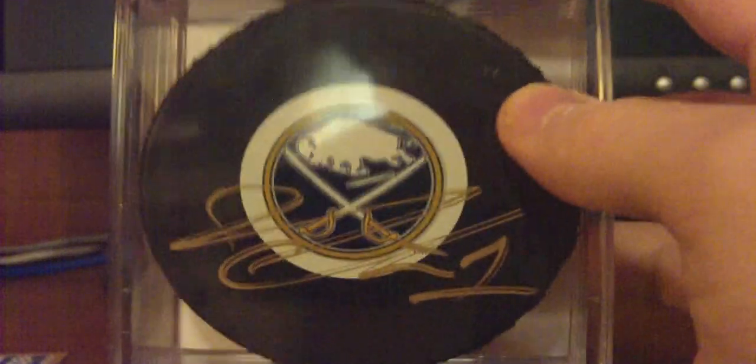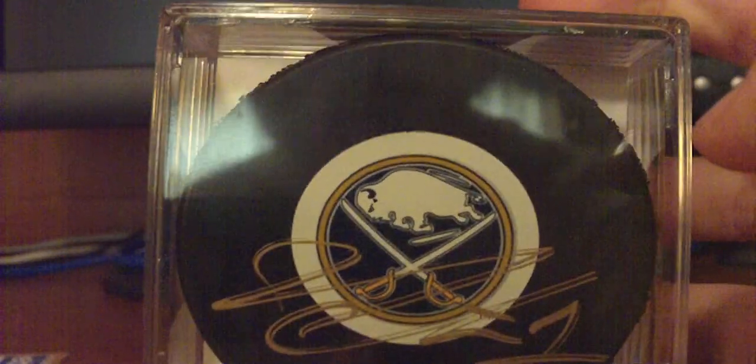Hey guys, it's Sabersman31 and I haven't made a video in a while, but I did that so I can make a video almost every day this week of my Christmas stuff — mostly box breaks, stuff I got, and random things like that. So I wanted to just stop making videos so I can upload one like every day, and I just wanted to show you one of the best things I got this Christmas from my uncle.